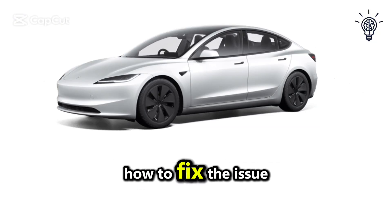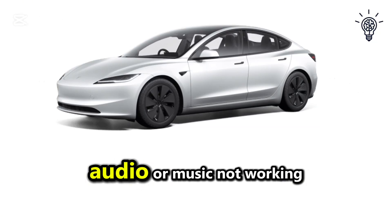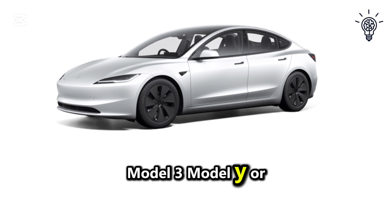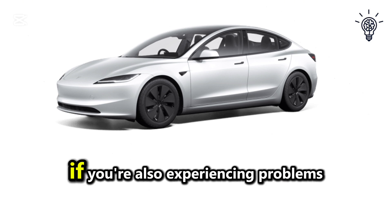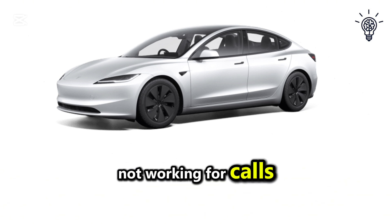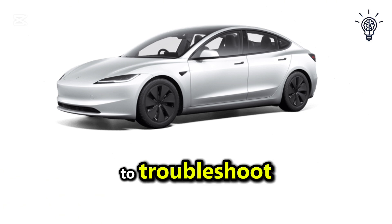In this video, I'm going to show you how to fix the issue of Bluetooth audio or music not working in your Tesla Model 3, Model Y, or other Tesla models. If you're also experiencing problems with Bluetooth not working for calls, here's what you can do to troubleshoot and resolve the issue.